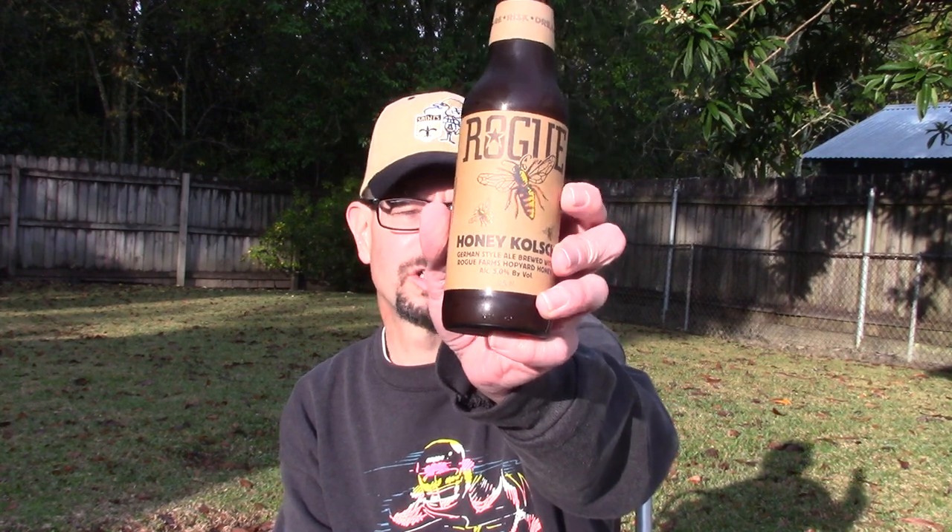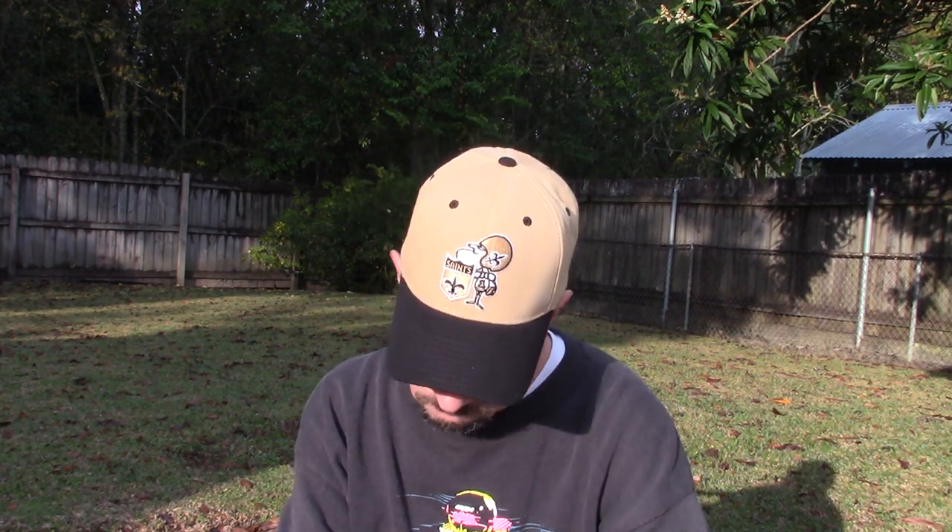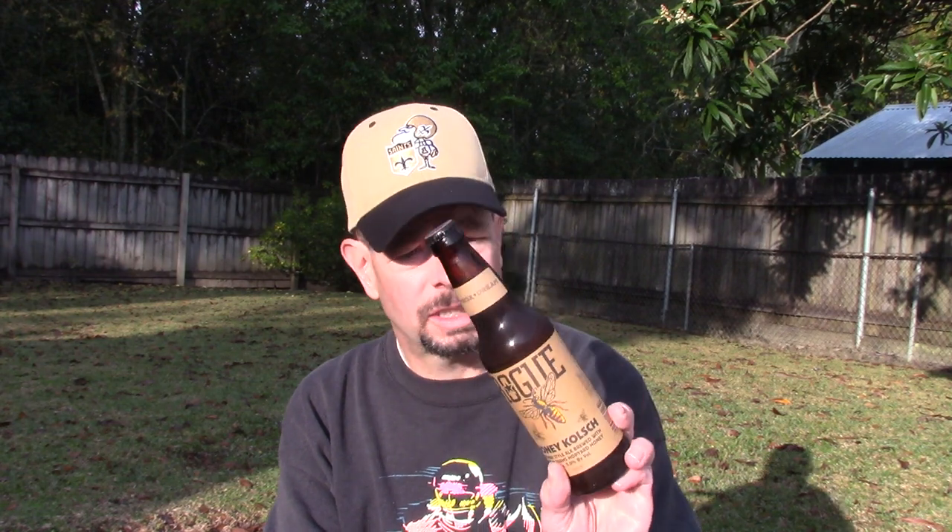Louisiana Beer Reviews looks at Rogue Honey Kolsch, originally known as Rogue Farms Honey Kolsch. I bought this at my therns for $1.99 a bottle. It's a German style ale brewed with Rogue Farms hop yard honey, 5% alcohol by volume, and I did some research on their website.